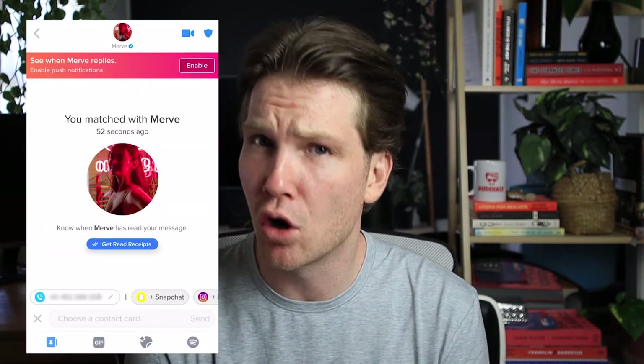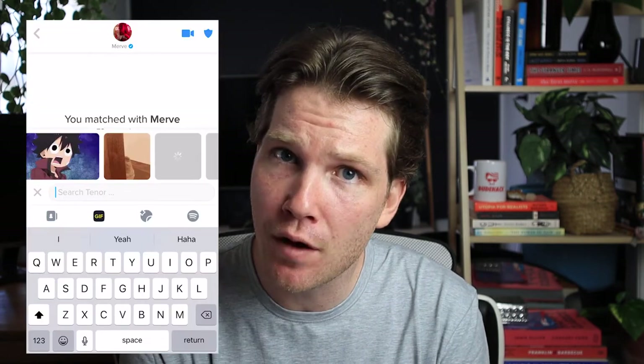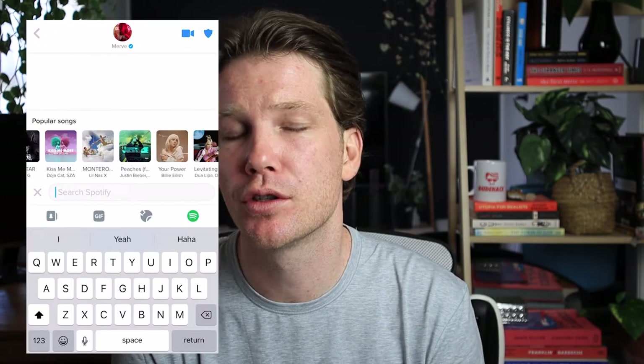When it comes to actually matching with somebody, just to remind you, that person does have to like you as well. You won't be able to just start a conversation with anybody — it has to be a mutual match. Let's say you were scrolling through Tinder, came across a profile you liked, gave it a right swipe, and there was a match. From there, you can send them a direct message, a contact card with your phone number or Instagram or other details, a GIF, or a Spotify song.